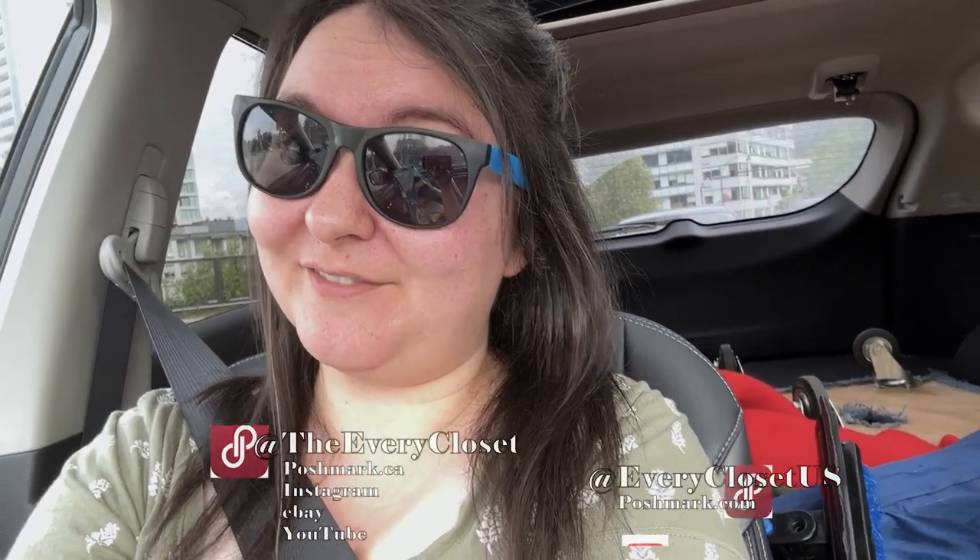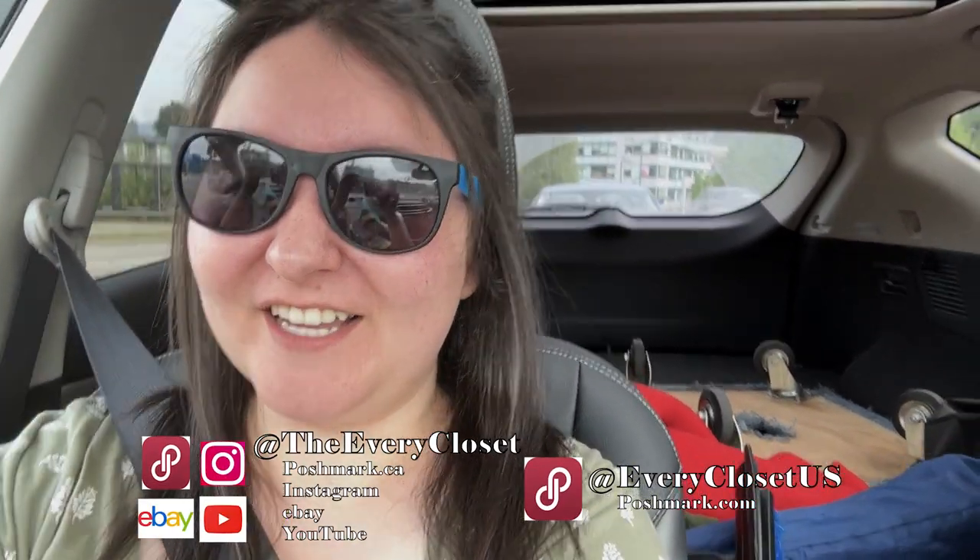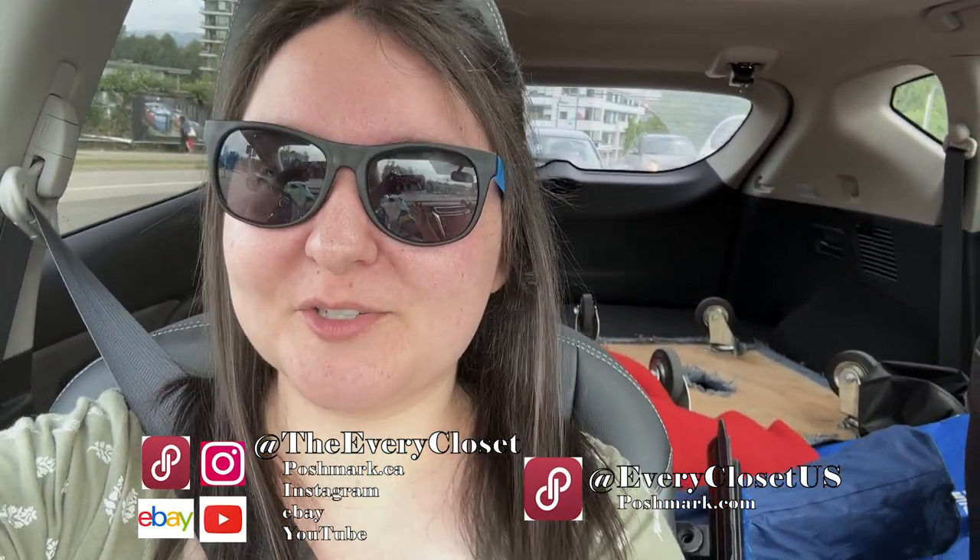Hello YouTube! Welcome back to the Every Closet! My name is Stephanie and along with my partner Ethan we are two full-time resellers of used clothing on places like Poshmark and eBay.